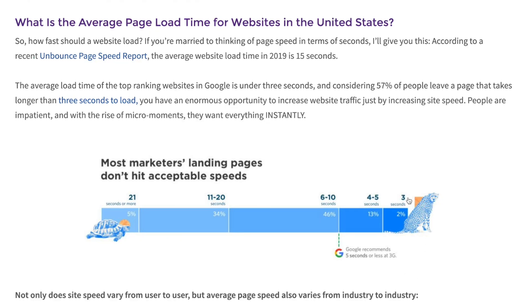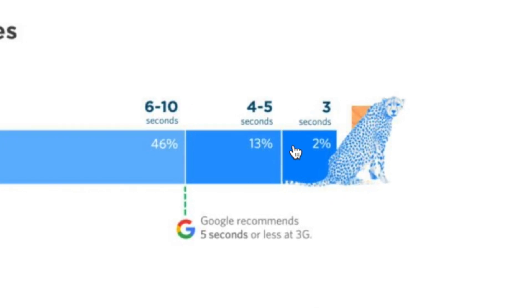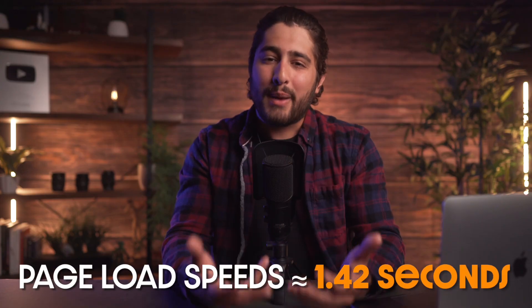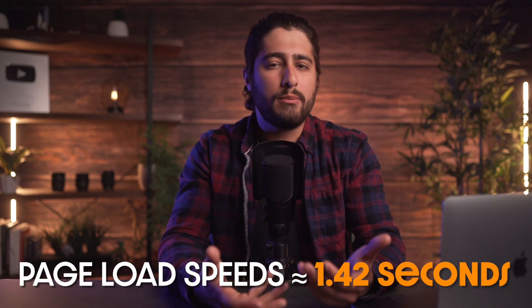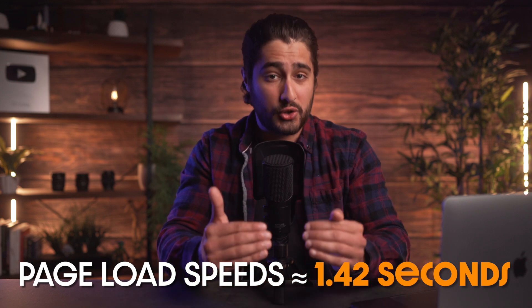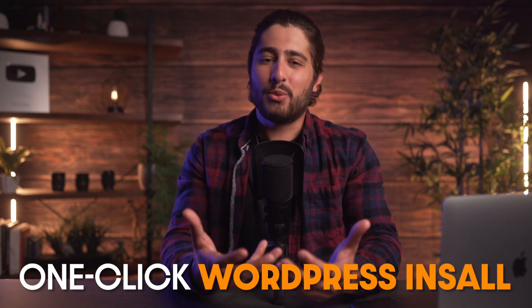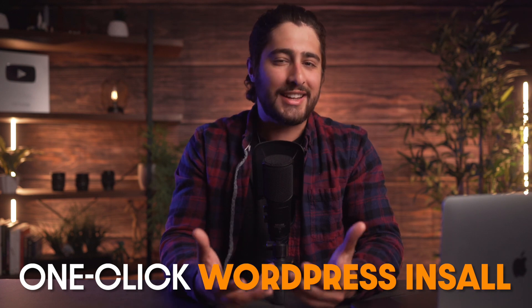It's got great speeds and has double the Google recommended full load time for a website, which is two seconds. Its stability is also up to par, having an uptime of 99.9% — that basically means that your website is almost up 100% of the time. It's got page load speeds hovering around 1.4 seconds, which is under the two-second recommendation from Google. It's also perfectly integrated with WordPress, so they have a one-click installation process.